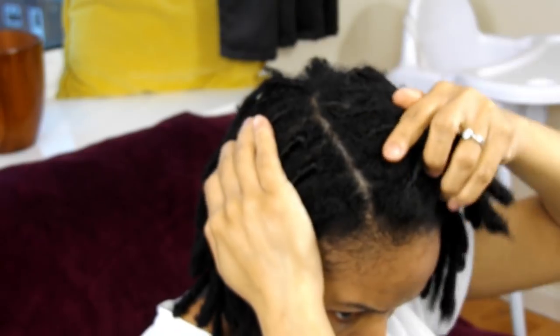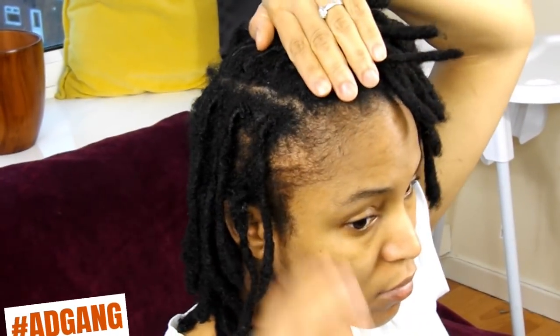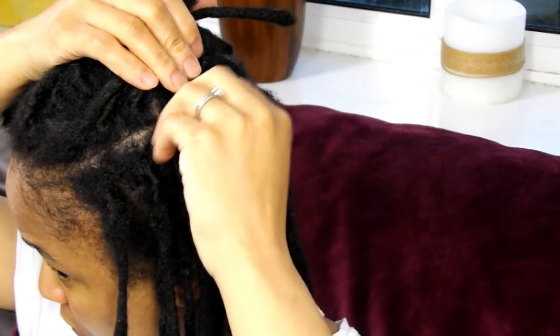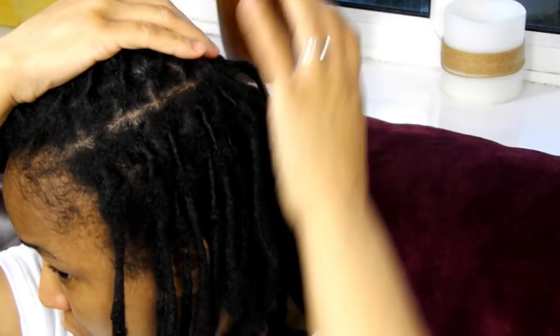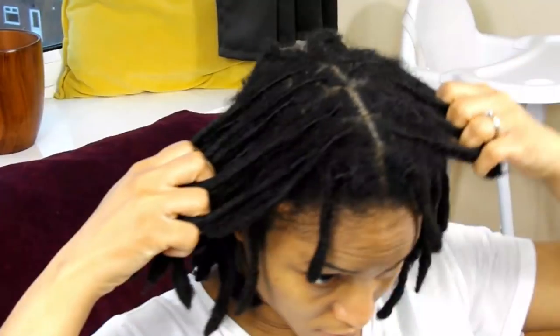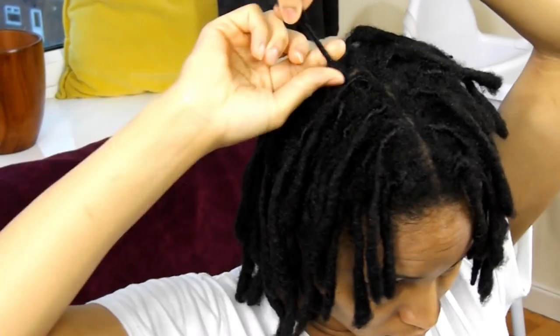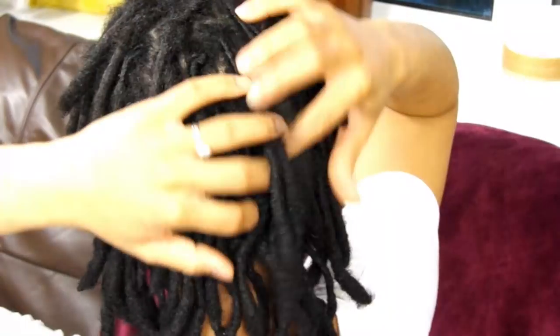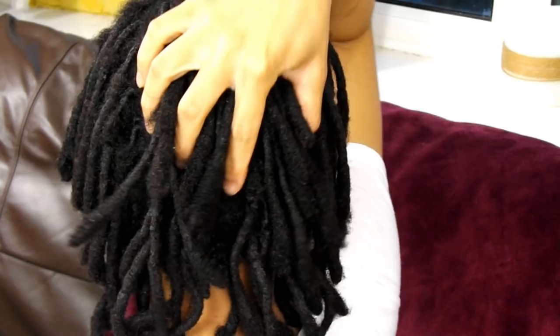Here are my locks after two weeks of not using any hold products and covering my hair with a satin scarf on a nightly basis. My roots aren't as fresh as they looked last week. The retwist itself looks okay, but my roots look a bit fuzzy. It doesn't look as though it desperately needs to be retwisted, but you can tell it's getting a bit old.